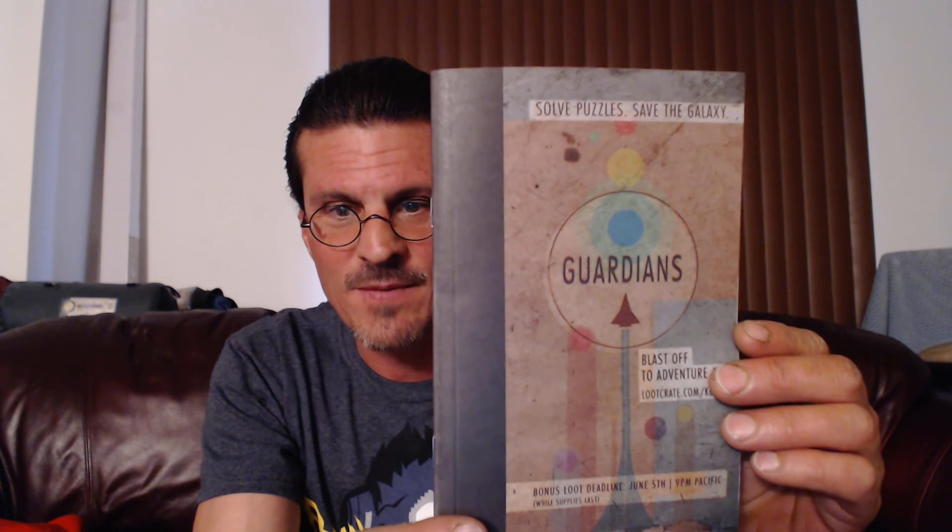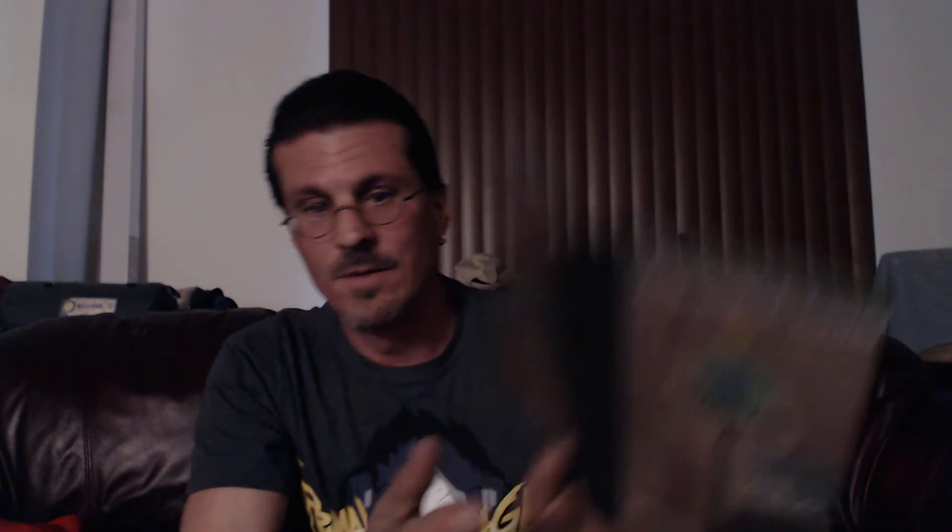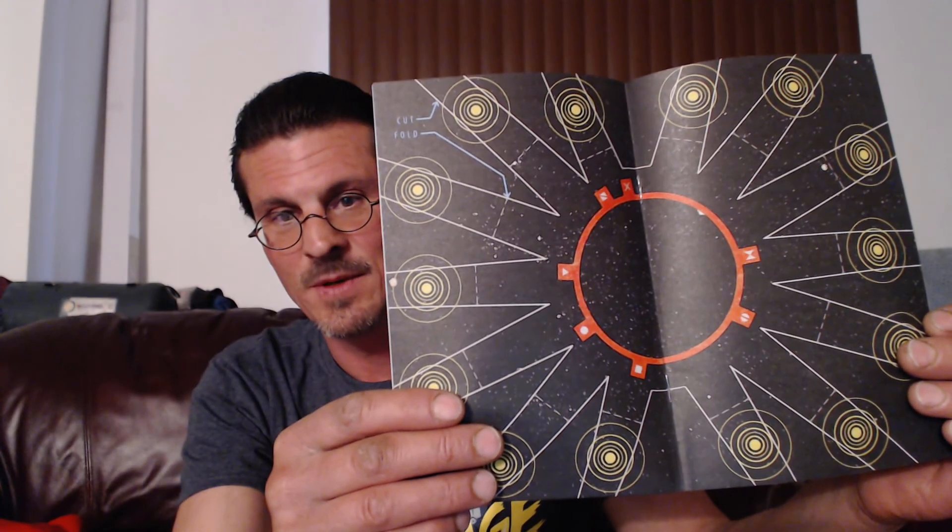So anyway, that was the May 2017 Loot Crate. There was one other thing, and that's this insert with the book — Solve Puzzles, Save the Galaxies. They did something like this the last time too, with Investigate. It's kind of cool — a nice little thing. So little games and stuff like that. Very, very cool. Ooh, look at that — cut and fold. I think you take this one apart and you might even make something of it, but I'm not sure what. But anyways, that was again the May 2017 Loot Crate. The sponsors were Guardians of the Galaxy Vol. 2, Star Wars, Destiny, and Goonies. I hope you liked it. If you did, subscribe. Maybe even throw me a like. And we'll see you next month. Take care.